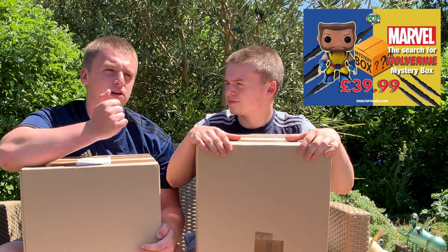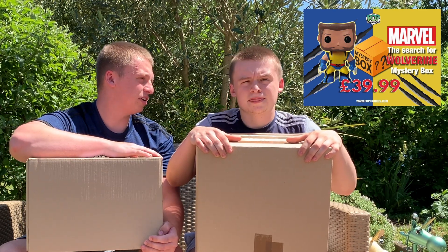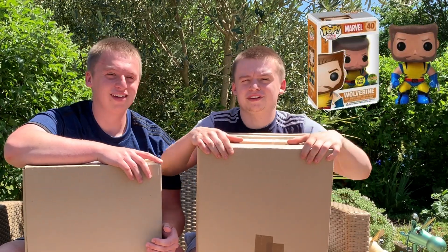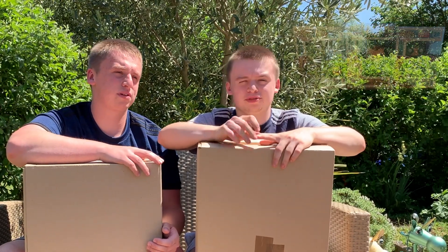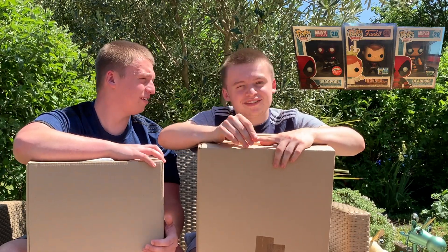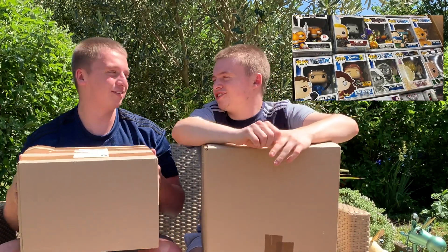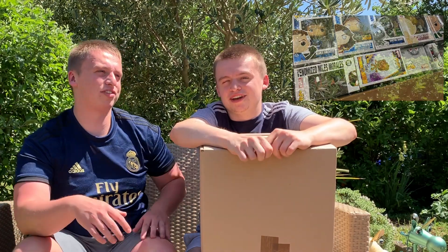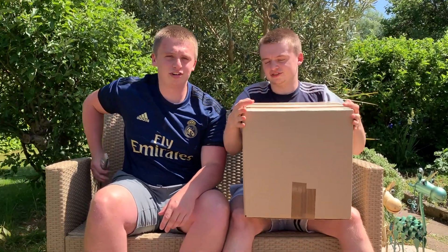This one - Hunt for Wolverine Marvel box - every box was guaranteed to have a Collector Corps, pretty much either Homecoming, Doctor Strange, or Guardians 2, and then you got either a grail or a couple of pops. There was quite a bit in there with possibilities - obviously there's Wolverine which we'd all love. Loki O2 is gone, Deadpool's gone, but there's still Thor from The Dark World and Loki - I really want them.